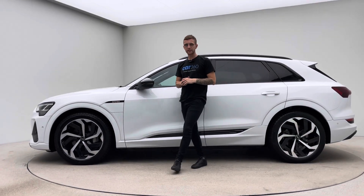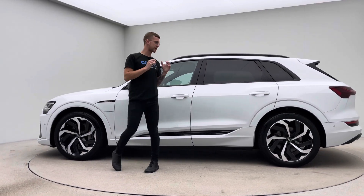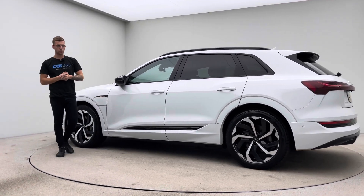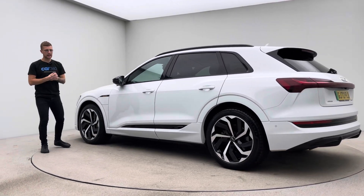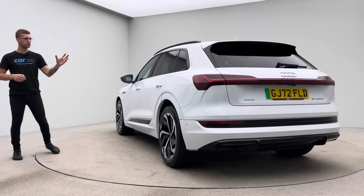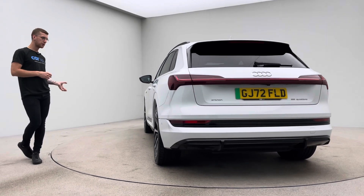Hello and welcome to Car 360 and a video presentation on what is an absolutely stunning Audi e-tron 55 Quattro. This car is absolutely gorgeous — 21-inch diamond cut wheels, black pack in terms of window surrounds, tinted windows, mirrors.